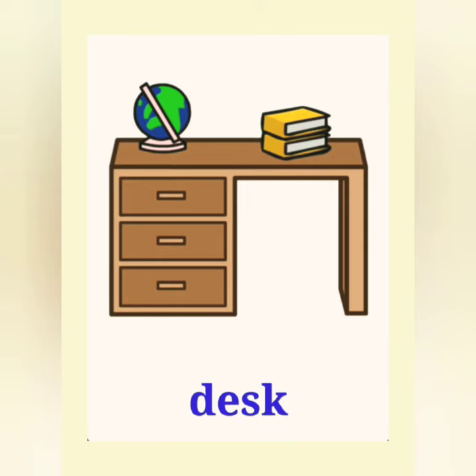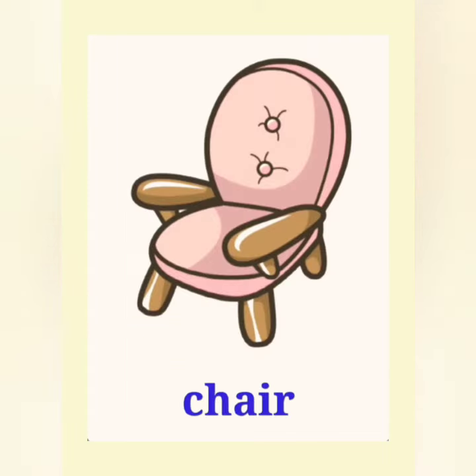Desk, desk. This is a desk. Chair, chair. This is a chair.